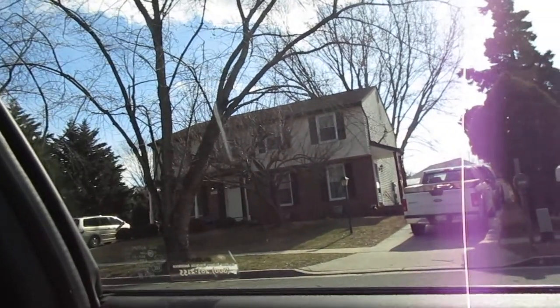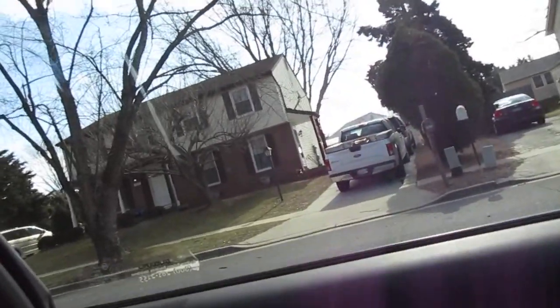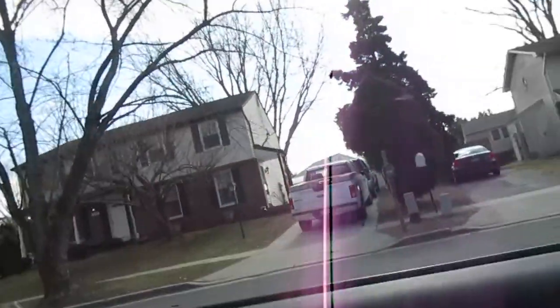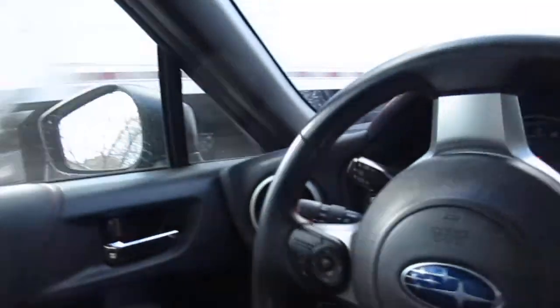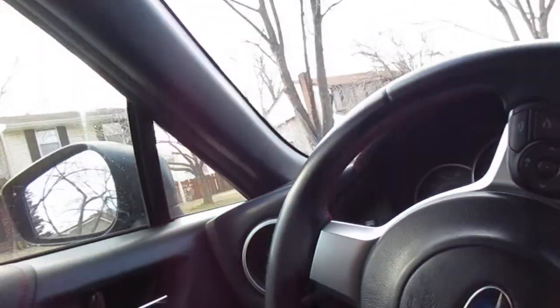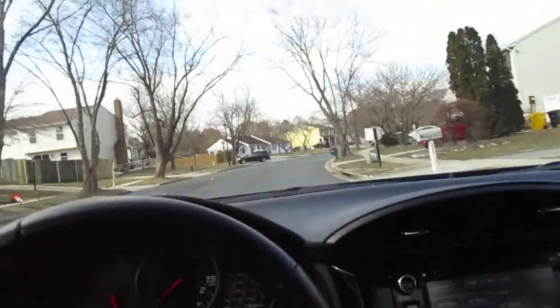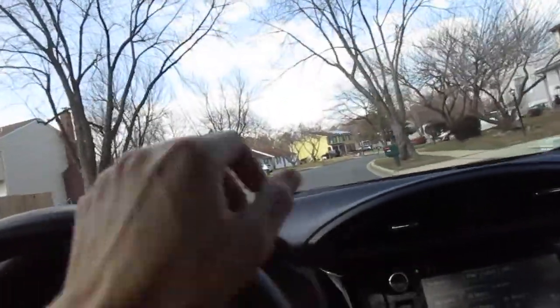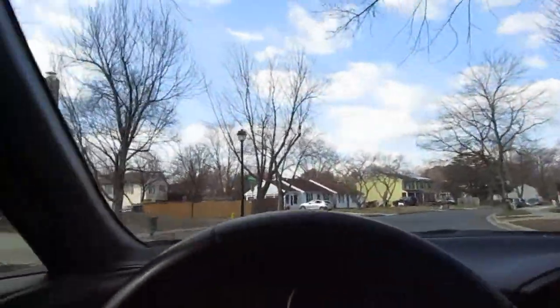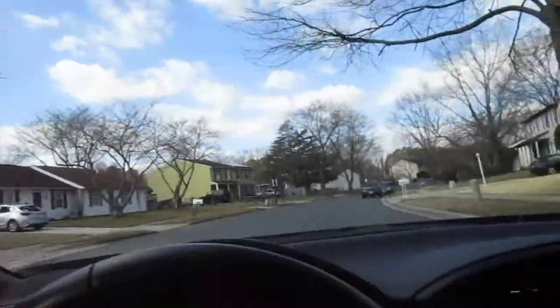Siding is all good. Window shades are all in place. Oh, here comes someone walking out now to his car. There's some kind of covered structure in the backyard — almost like a carport or gazebo type thing. All right, so that was pretty much it for that one. Nice area though.